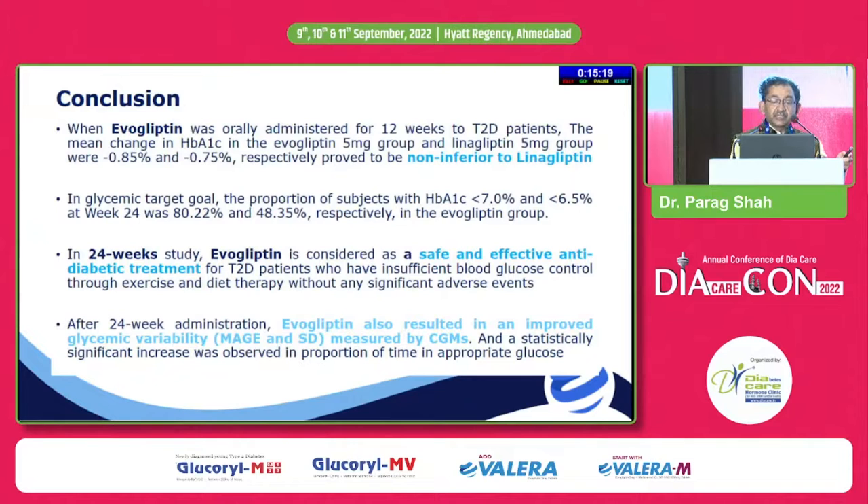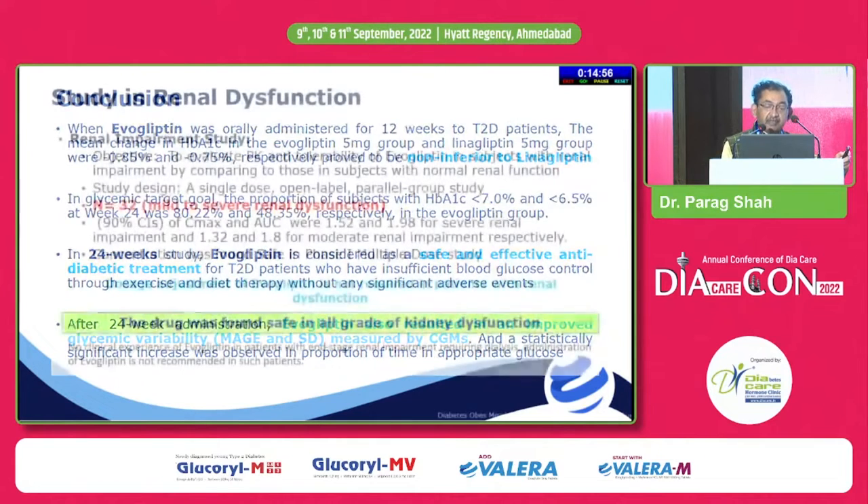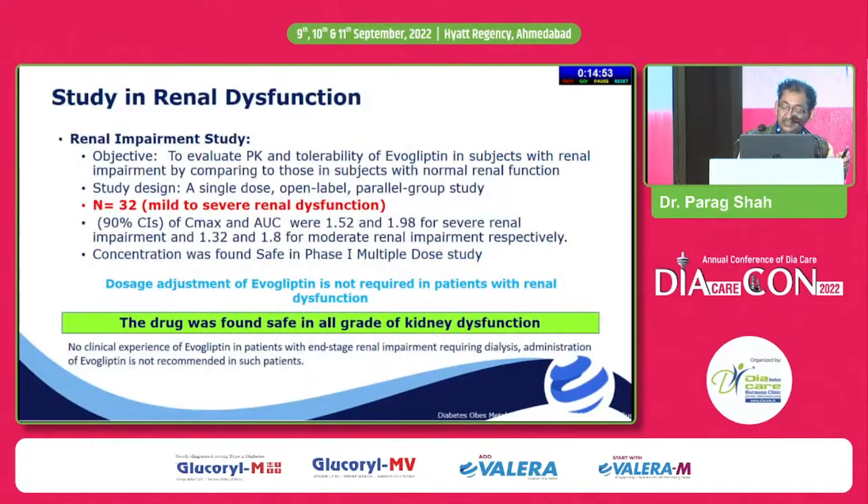In a 24-week study, evogliptin was found to be a safe and effective antidiabetic agent with significant improvement in glycemic variability. Any drug that does not produce hypoglycemia should show improvement in glycemic variability. Which drug is better is not directly compared, but any drug that reduces glycemia without producing hypoglycemia should reduce glycemic variability significantly.